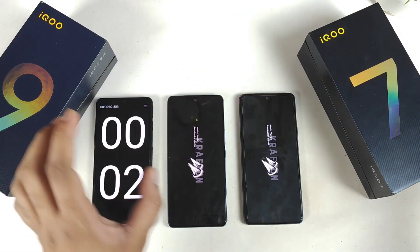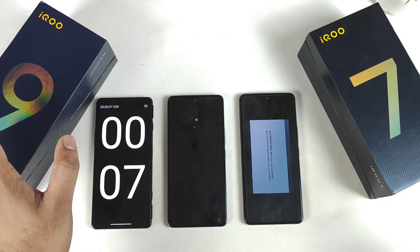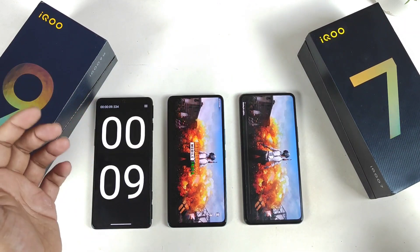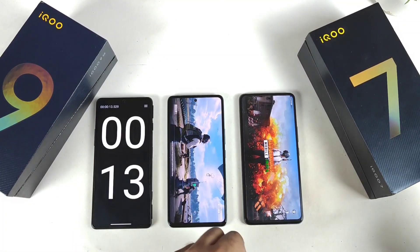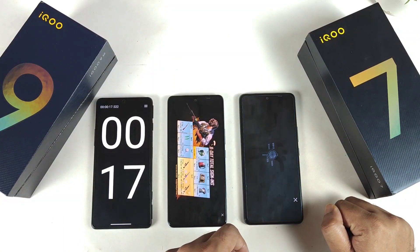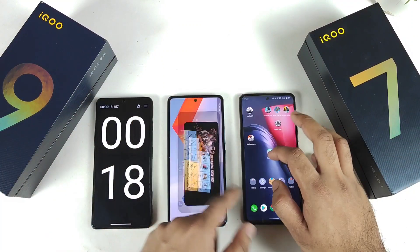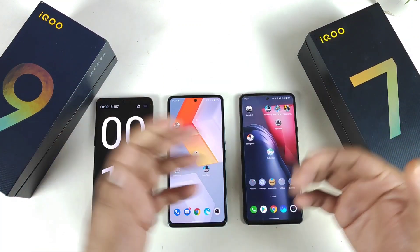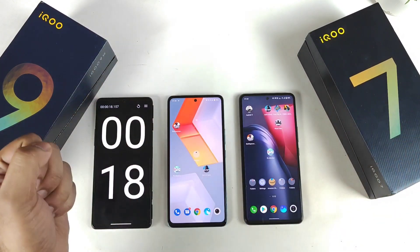I'm doing this intense testing on the iQOO 9 SE device, and I haven't even slept — the time is close to 2 AM right now. I just need to find out if it's worth spending on the iQOO 9 SE or not. Final result: 15 seconds versus 17 seconds. That's it, friends. Thank you for watching. For more updates or questions, let me know in the comment section below. Signing off — stay tuned and bye!